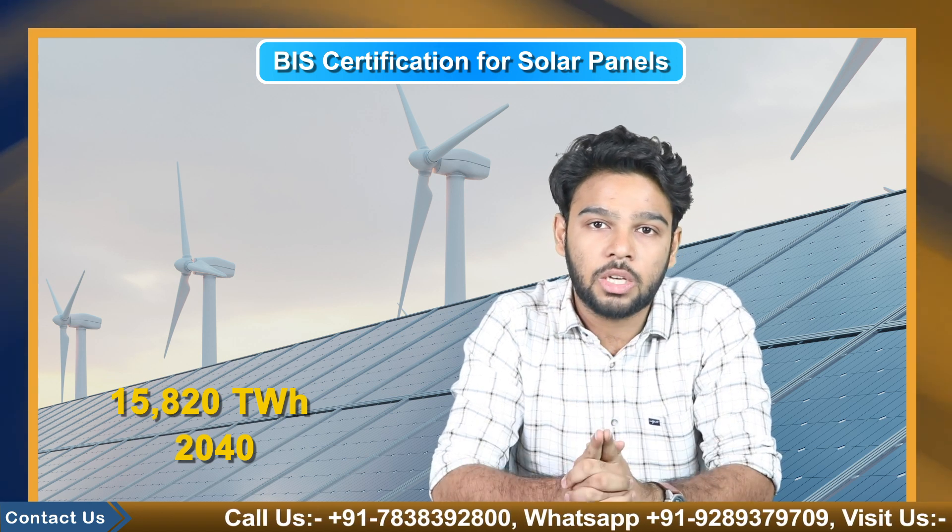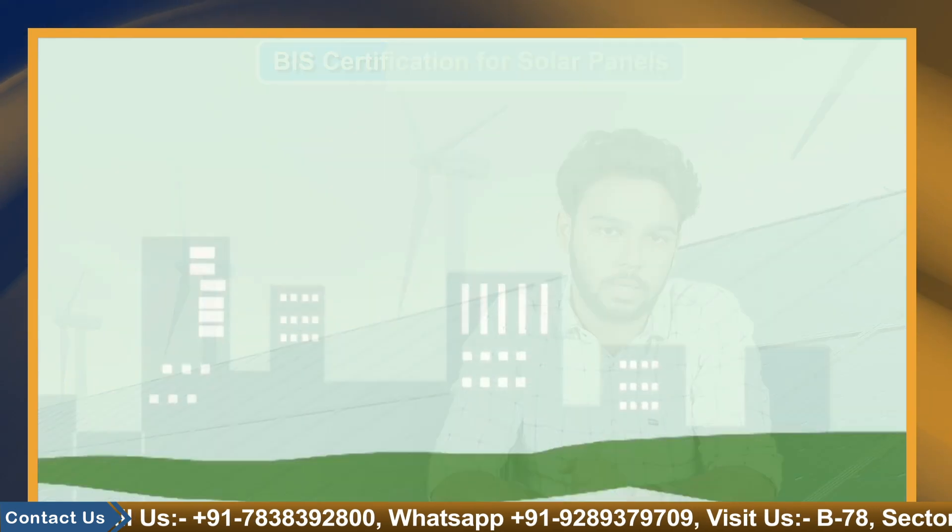With increased government support and improved economics, the sector has become more appealing to investors as India attempts to meet its own energy demand, which is expected to reach 15,800 TWh by 2040. Renewable energy will play an important role in this.